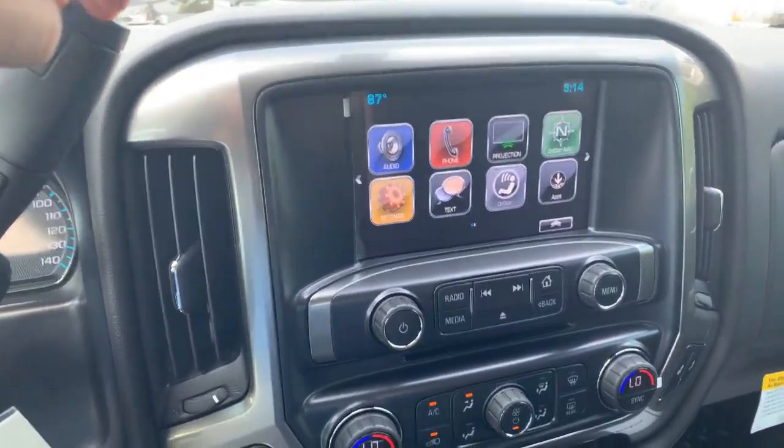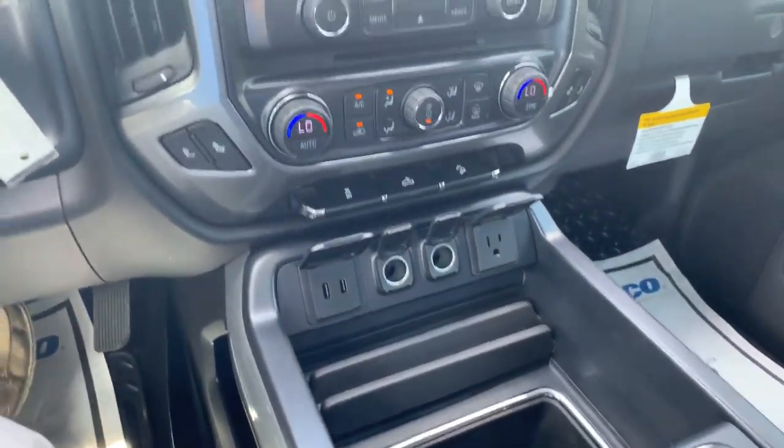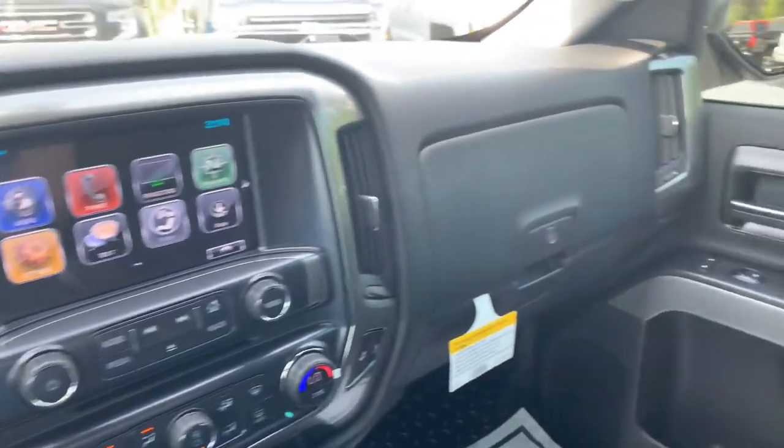And my personal favorite is the Apple and Android Auto play, where it will project your phone screen up onto the dash, pull up Google Maps, and play all of your music. It's very, very nice.